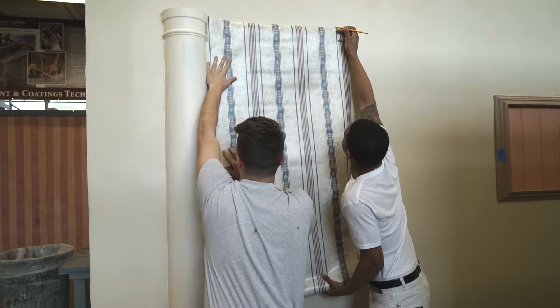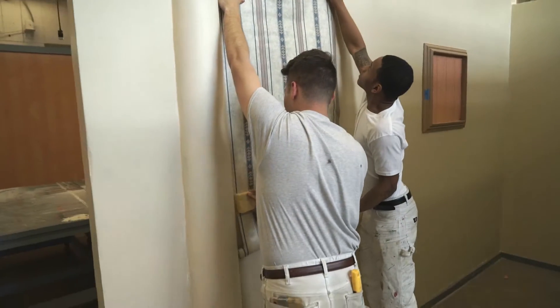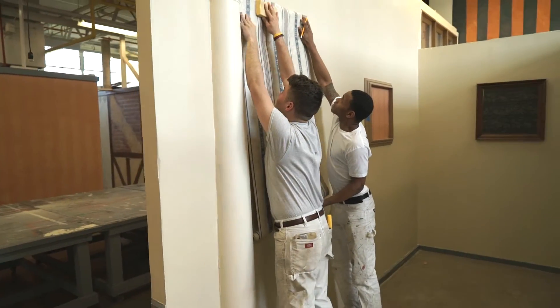We teach them wallpapering — how to hang it, what kind of materials there are, how to prep walls.